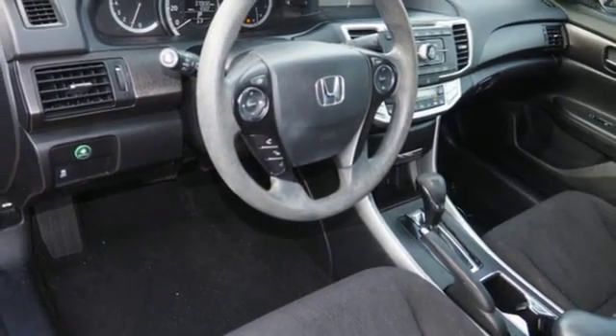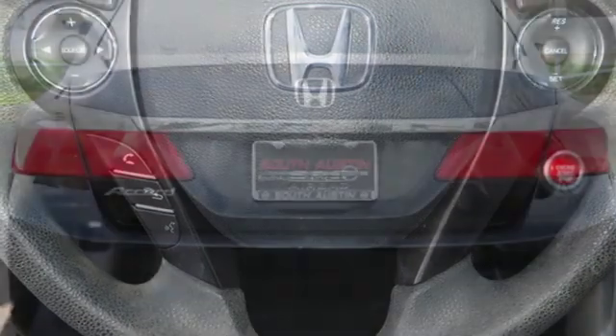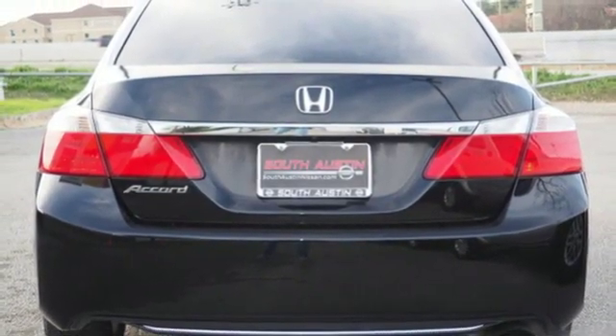Inline four cylinder engine. Express open and close sliding and tilting sunroof. Gas pressurized shocks. And automatic transmission.